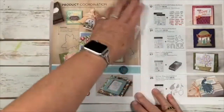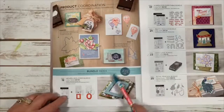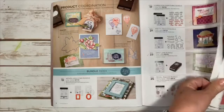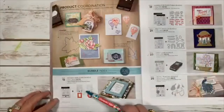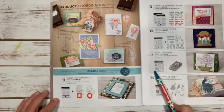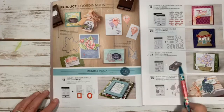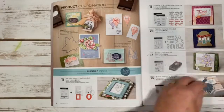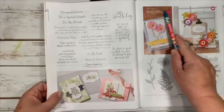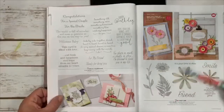I love what they've done with a bundle index starting on page 4 through page 11. You can see all the bundles, look them up by page number, and see what goes together — like Daisy Lane's stamp set and punch on page 23. The bundle price and code are listed right there. Don't purchase items separately because you'll pay 10% more — the bundle saves you money.